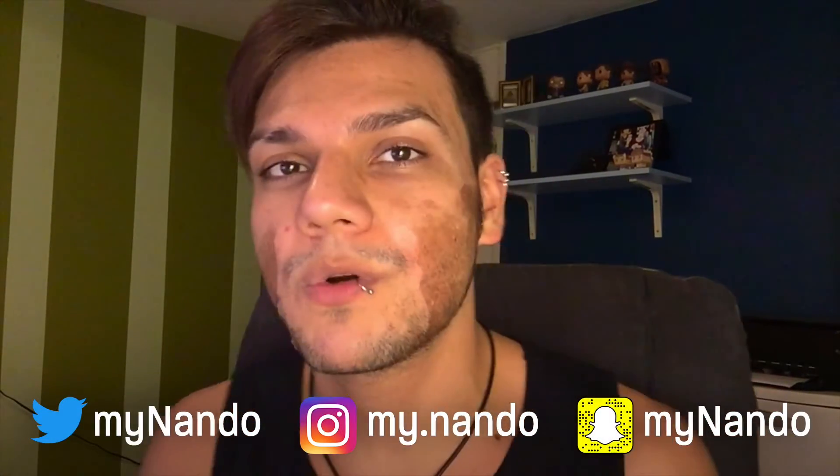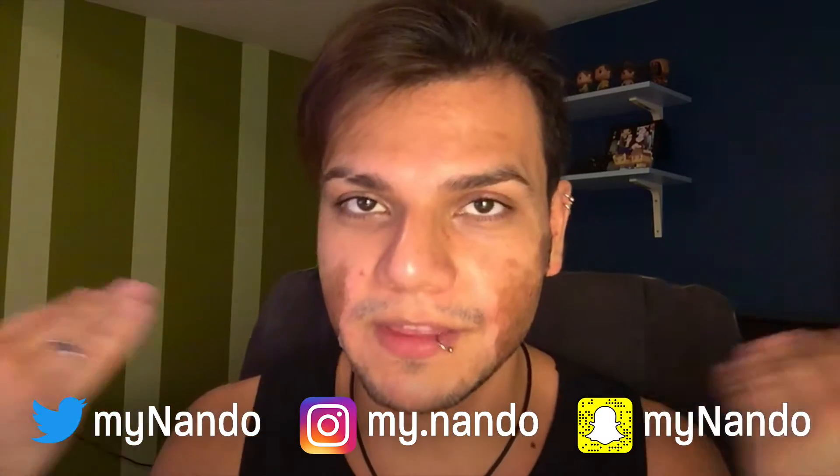Hey everyone, it's Nando. Welcome to day four of the chemical peel thing that I did. I did a 25% TCA chemical peel four days ago on Christmas Eve, and right now this is what it looks like.